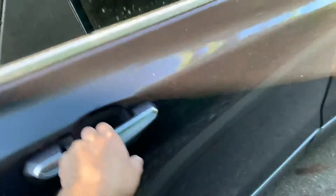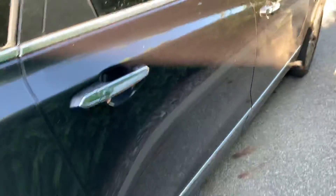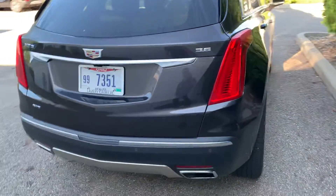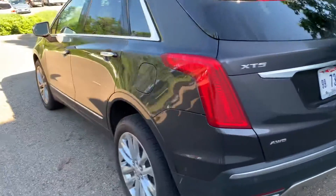Interior's in good shape. Back seats in good shape as well. Does have the rear parking sensors as well. Dual chrome exhaust, all-wheel drive model.